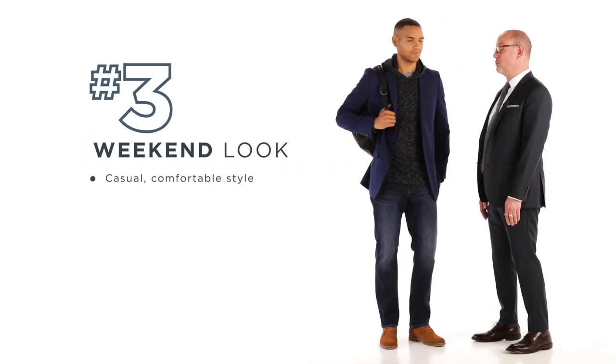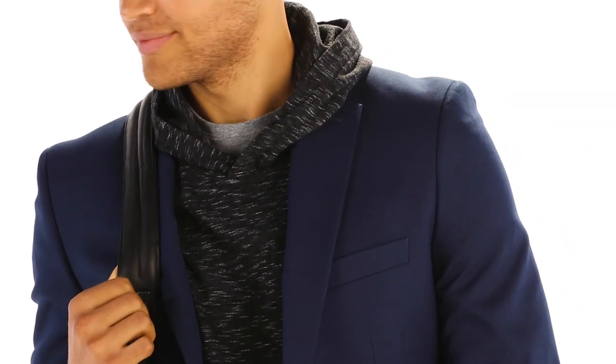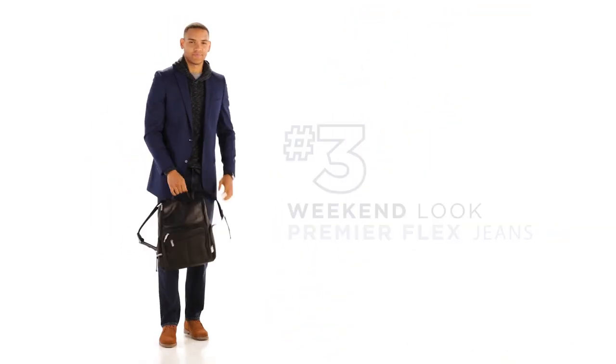For look number three, Florin is wearing a great weekend casual look. What we love so much about this look — it's our gray jacket, but it's paired with this wonderful pop-over hoodie. The slub gives it a little bit more dimension, and it ties really well back to a great pair of denim.